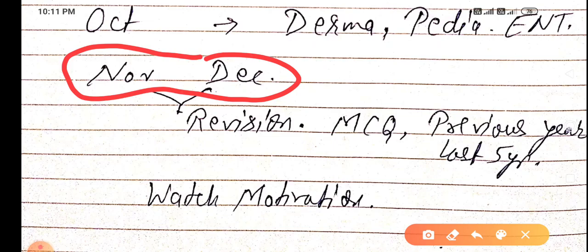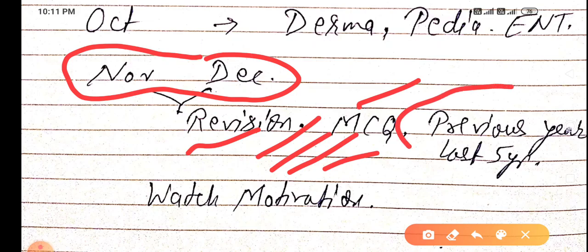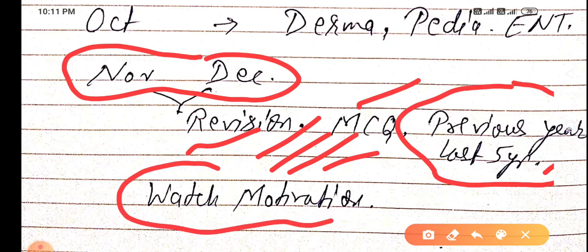Once you have completed all subjects, you will have November and December in hand — use those two months for revision, MCQs, and solving previous year question papers. Solve the last five years of NEET PG papers.